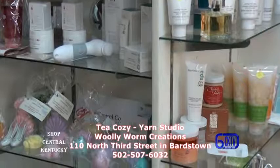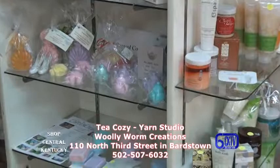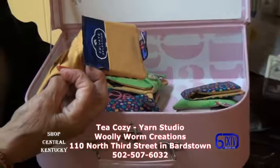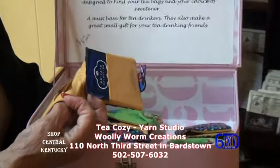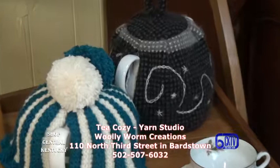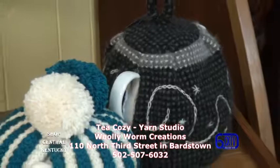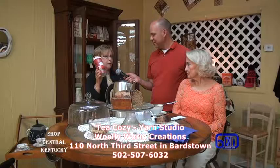Or they can just come in and have some tea and cake. My favorite is green tea — I like the color and the taste. We also have these blooming flower teas that actually open up in the pot, which is very unique. So come in to see us at the Tea Cozy Yarn Studio and Wooly Worm. This is Gary White in downtown Bardstown. Bye.